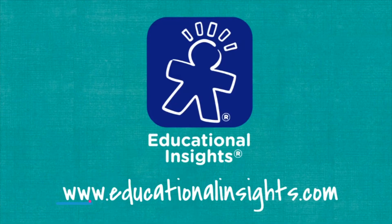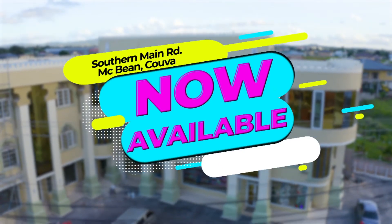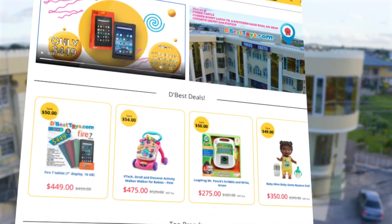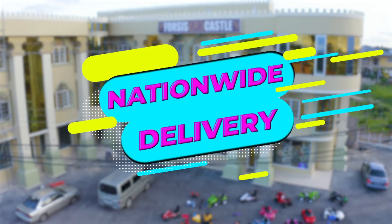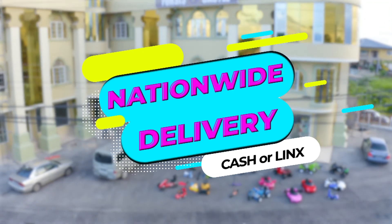Created by Educational Insights. Now available in-store or shop online at dbesttoys.com. Call or WhatsApp 312-TOYS to order. Nationwide delivery available, cash or links on delivery.